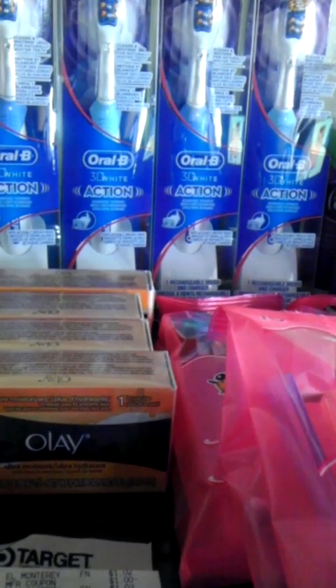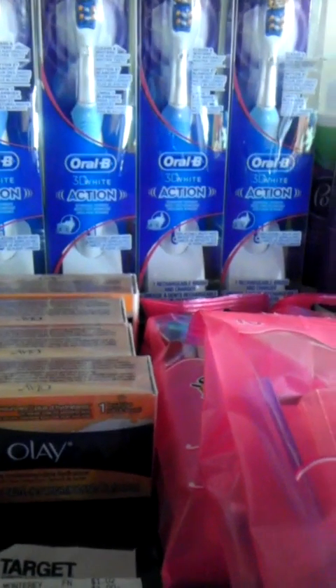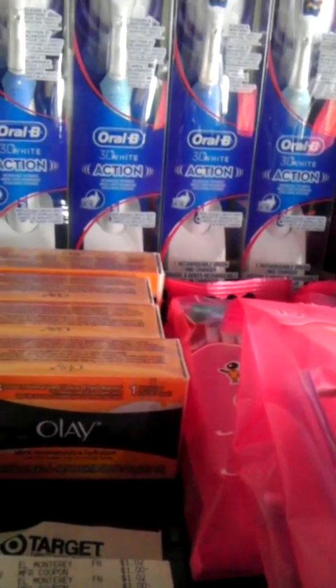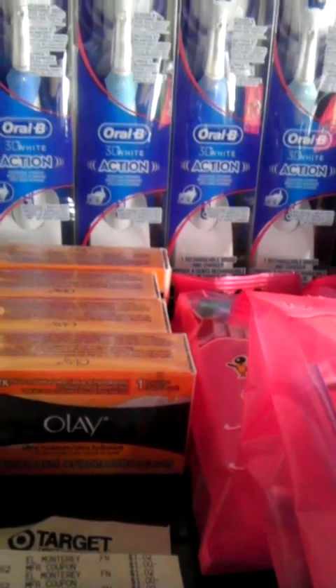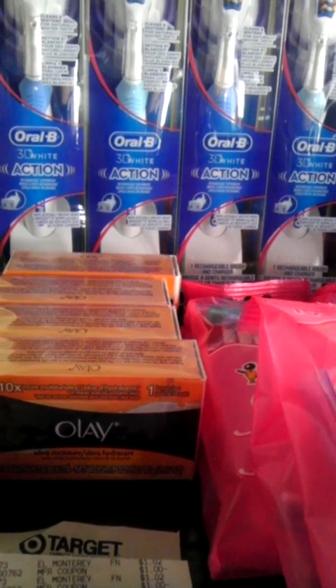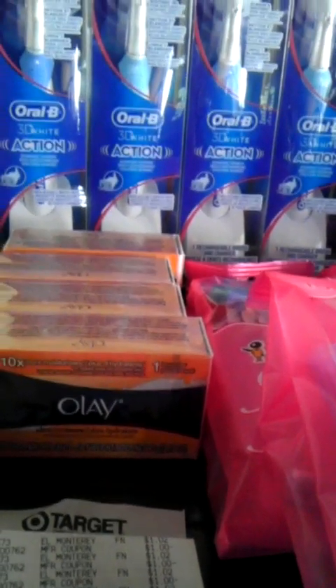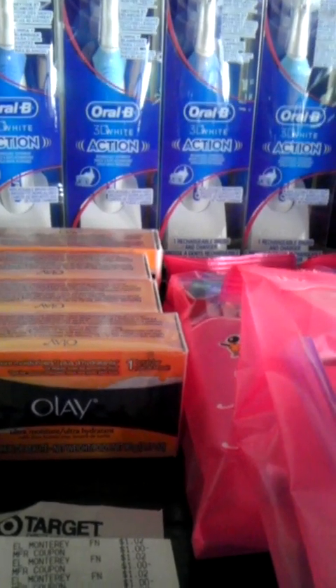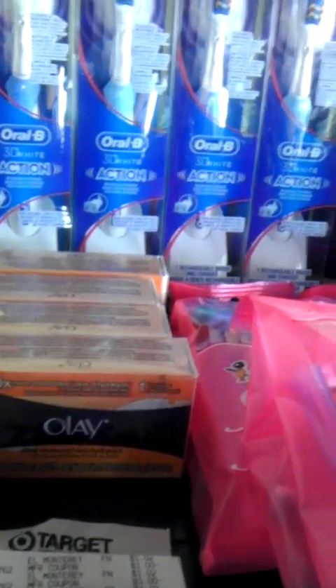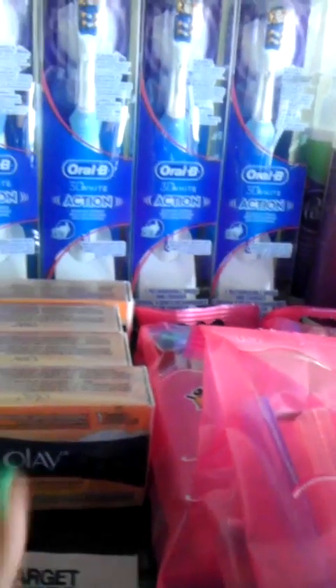The CSM came over and started asking questions to verify whether it was okay for me to use more than one Olay and Oral-B coupon — since it said one per purchase but also no more than four like coupons per transaction. The CSM cut right to it and asked if I was buying four of everything. When confirmed, she said that was no problem and told the cashier to go ahead and scan everything.